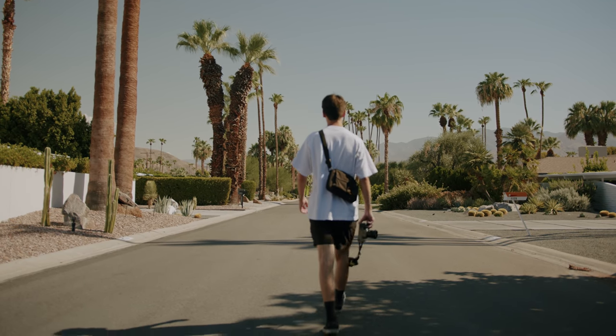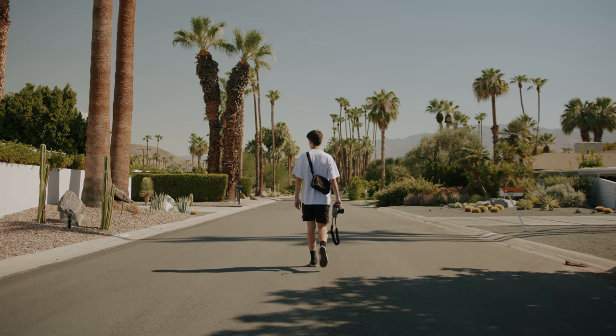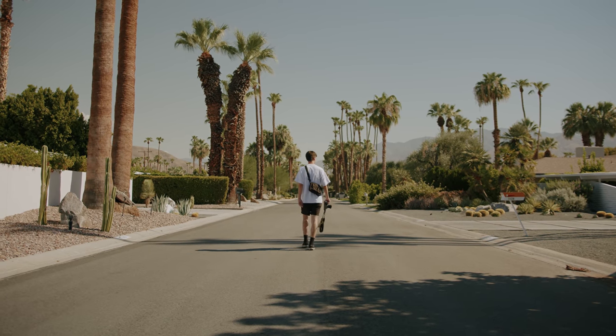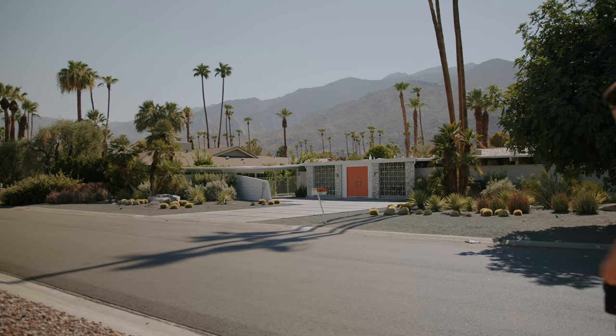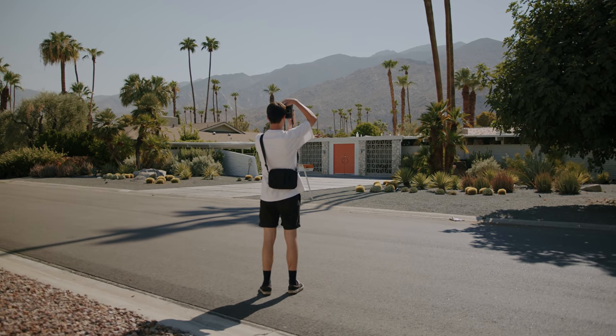Palm Springs is a desert resort city located about two hours out of LA. It's known for its beautiful mid-century modern architecture and design that makes for some really fun subjects to photograph. This isn't my first time in Palm Springs, but it's always a blast being here.